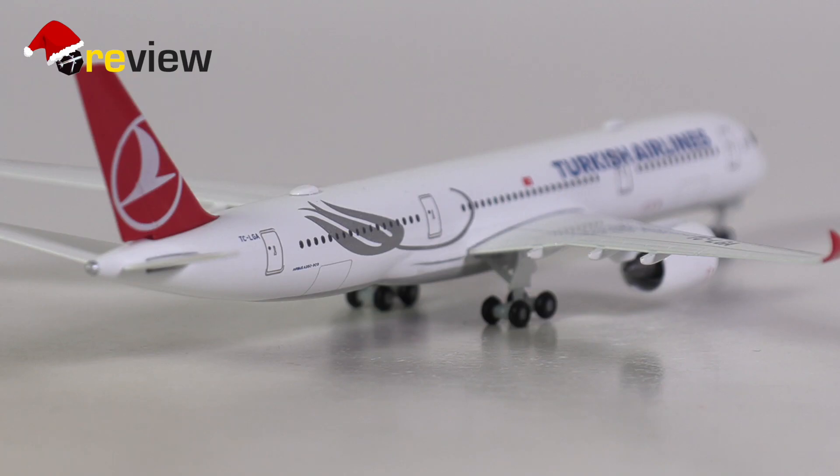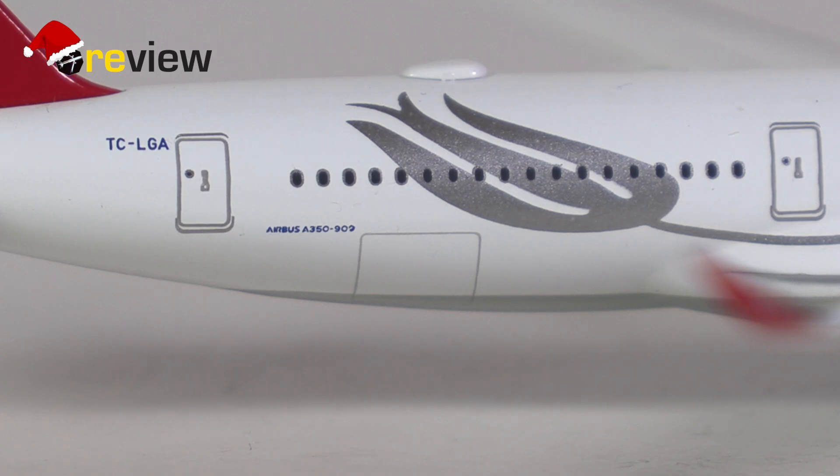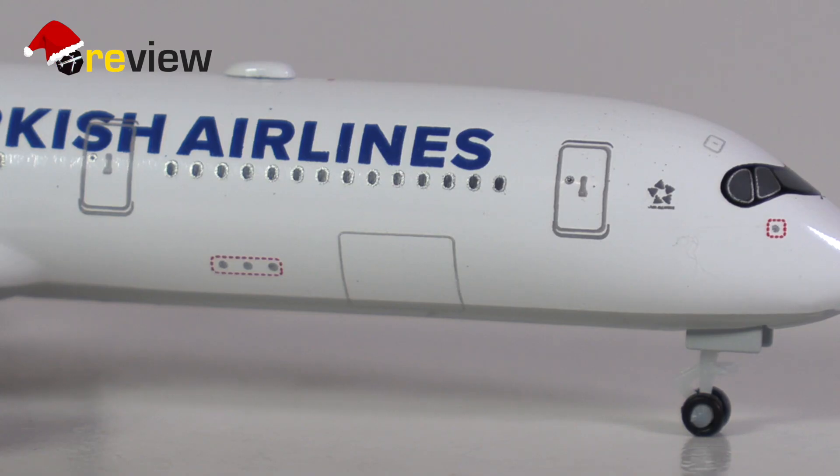Last but certainly not least, and also not pointless, is the addition of the doors to the cargo compartments, which HAPA has added here at the back of the aircraft and also at the front of the aircraft.